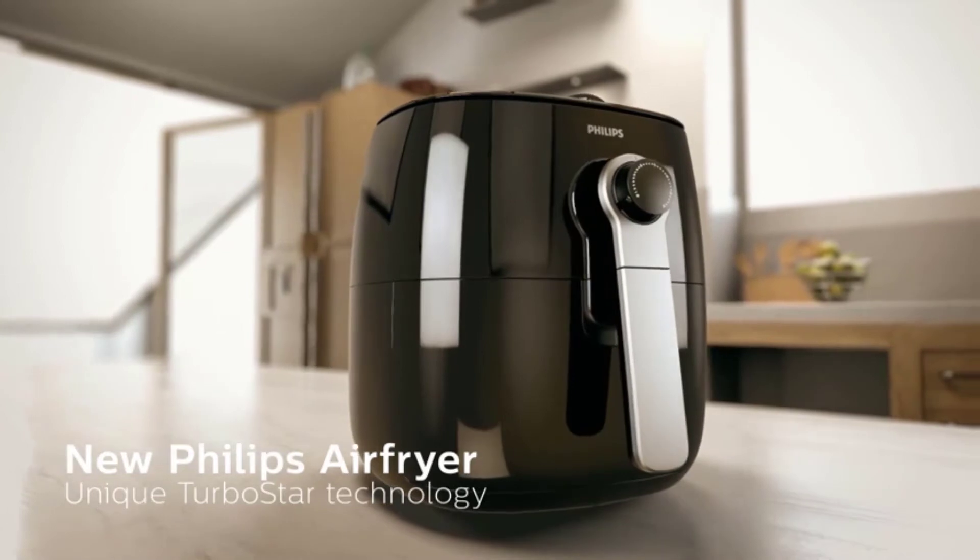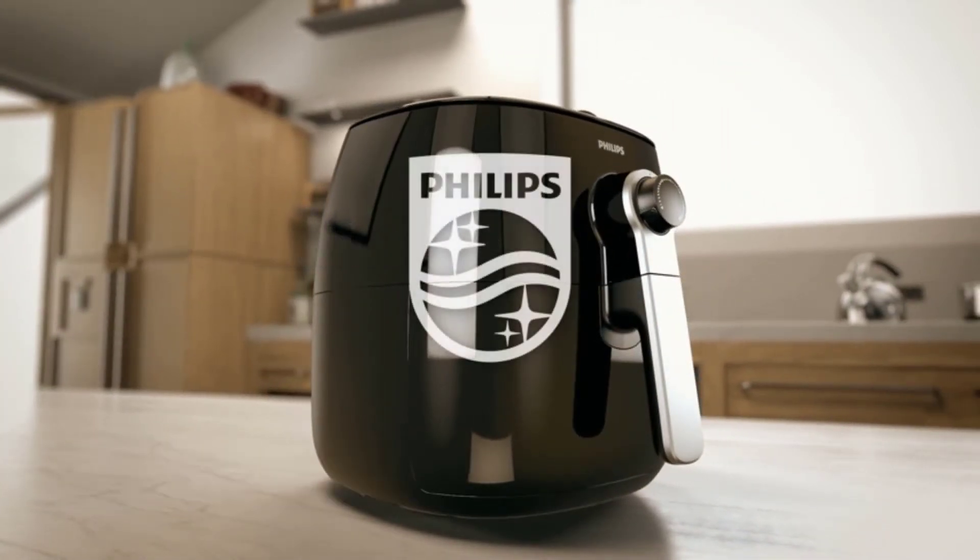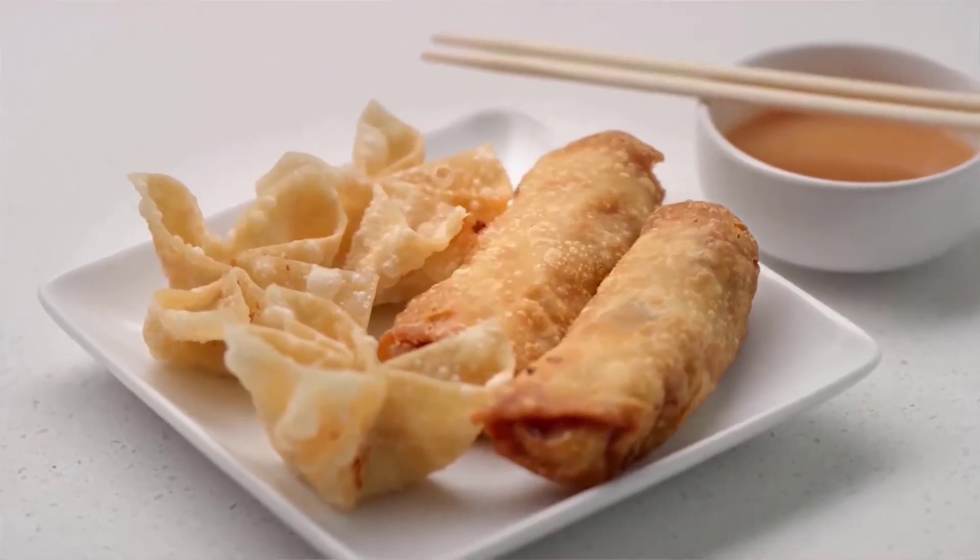Of course, we have to talk about its slight downsides. The basket itself is oddly shaped and can be a challenge to remove at times. Luckily, this hardly ever happens.